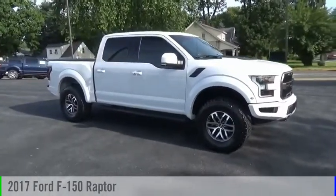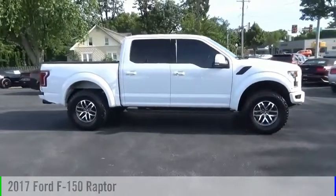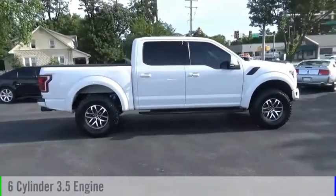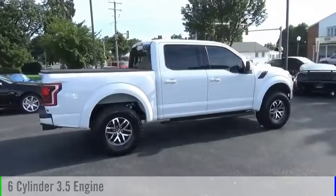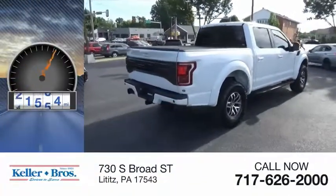Stop by and take a look at the 2017 F-150. This vehicle is powered by a four-wheel drive, six-cylinder, 3.5-liter engine and comes with an automatic transmission. This vehicle has less than 25,000 miles.